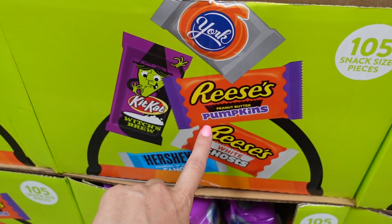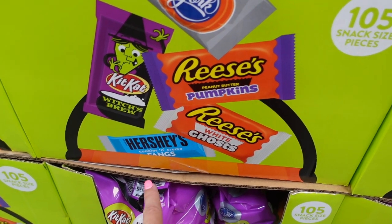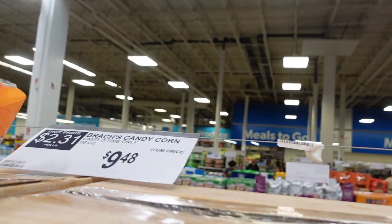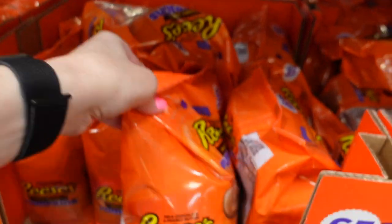More Halloween candy — Halloween shapes for $18.98. They have York, Kit Kat, pumpkin Reese's, white Reese's, and cookies and cream. They also have candy corn for $9.48.